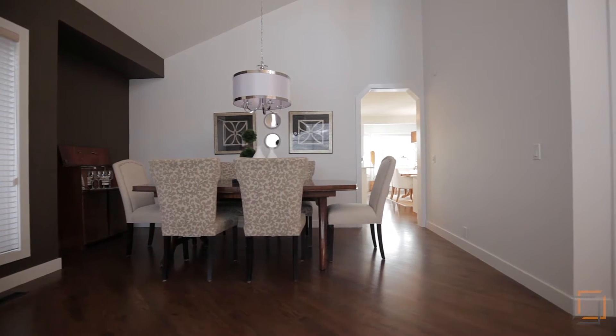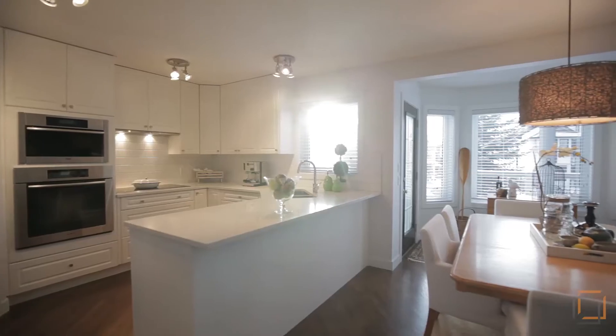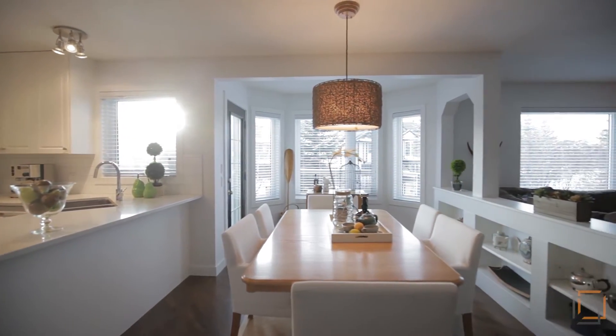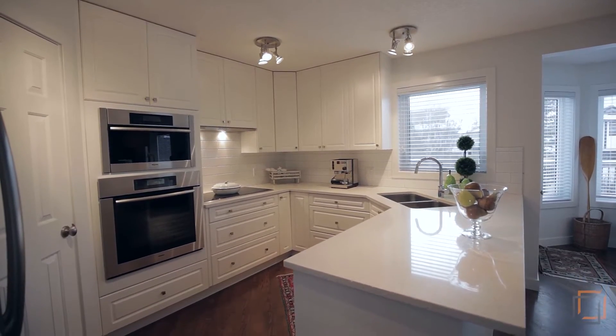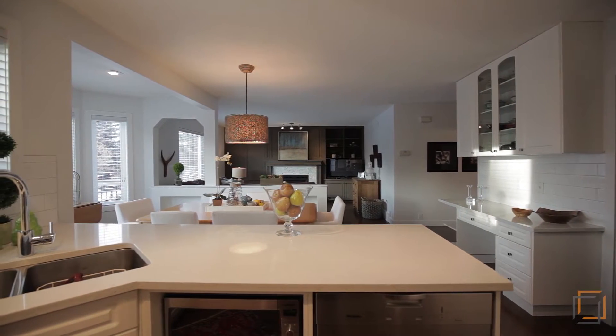Celebrate momentous occasions in the dining area. Step into your impeccably bright white kitchen and eating nook, where your family can appreciate home-cooked meals and a serene view of Lake Sundance. Effortlessly prepare meals with sparkling quartz countertops and quality stainless steel appliances by Miele.